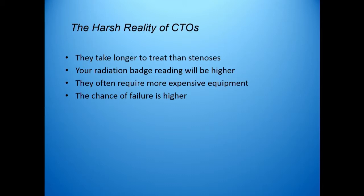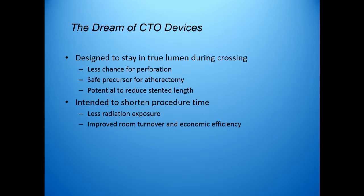We have already talked about CTOs a lot. Obviously, they take longer to treat than do stenoses. You get more radiation in the process. Typically, they require more expensive equipment — we're going to talk about the cost of some of that in just a minute. And the chance of a failed procedure is also higher. So, this has led to kind of this dream of CTO devices: can they answer some of the difficulties that we have in treating CTOs?